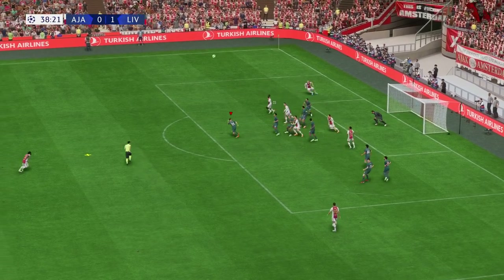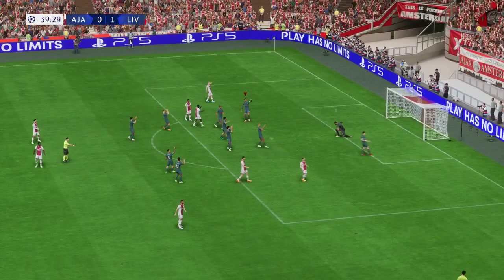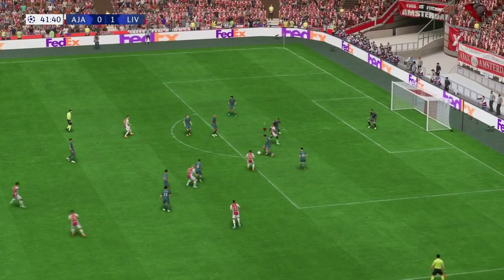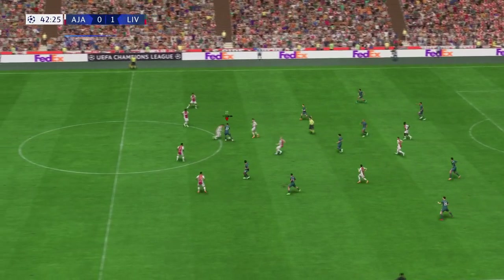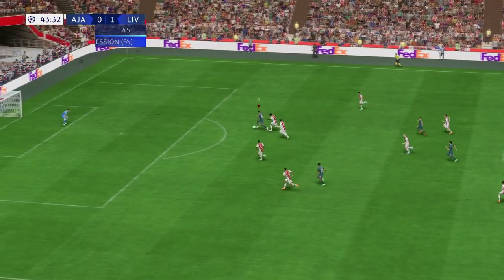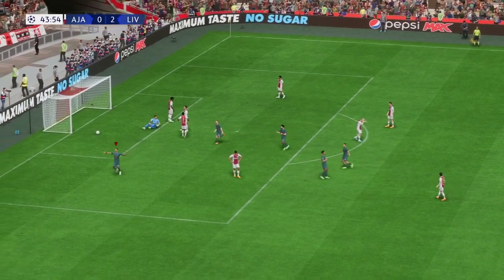Delivered into the box — not all that convincing defensively. A goal! Getting across to stop it — Uri and Timber with a wonderful intervention. Those stats don't lie: Liverpool haven't controlled the ball, but what they've done with it has been really good. And a goal it is — they lead by two now. Fully deserved.